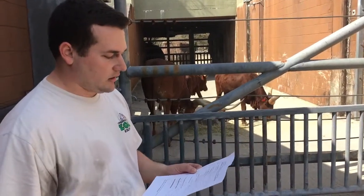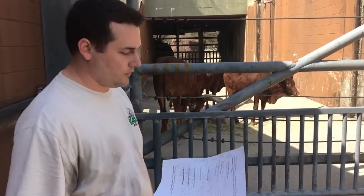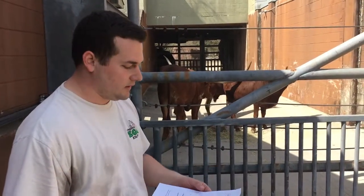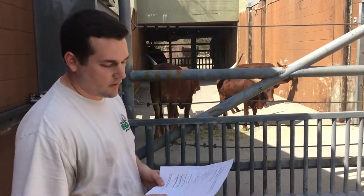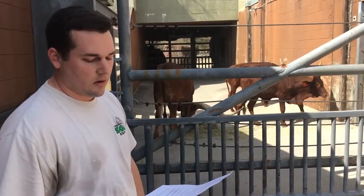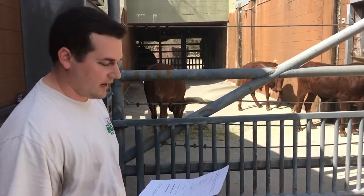Why are they that color? They can come in several colors. This is the most common color you'll see on the Watusi — either a solid red or red and white. That probably originally helped them blend into their environment in Africa, as they can come from some more arid parts of Africa. But now here in the United States they're selectively bred to have those colors and look like that.